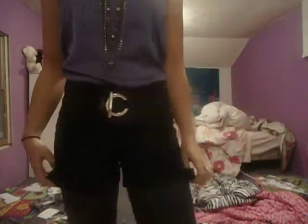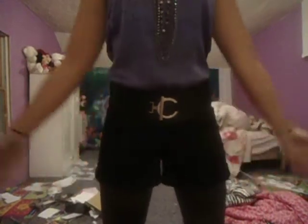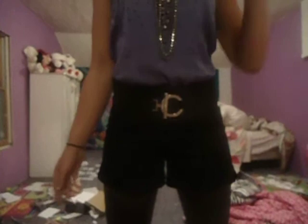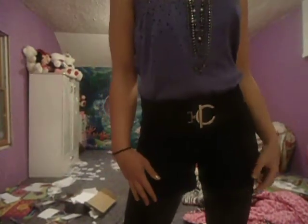And these shorts are just basic black cuffed shorts. I got these from Target. They were on sale for like $15, because now that it's the winter — I got them back in the fall — all the summer stuff was on clearance.